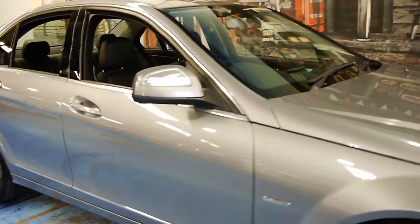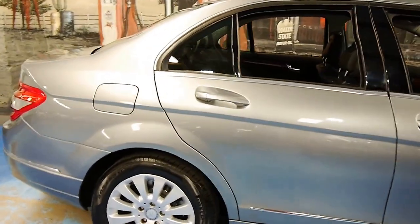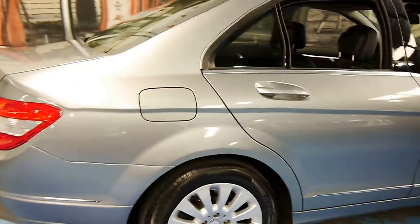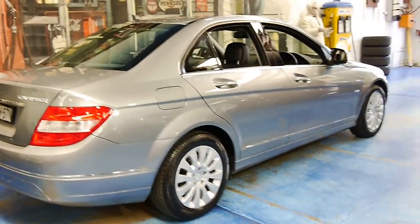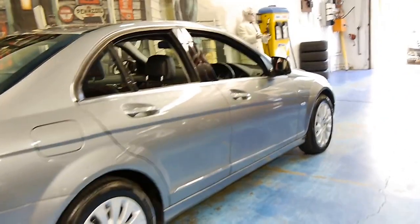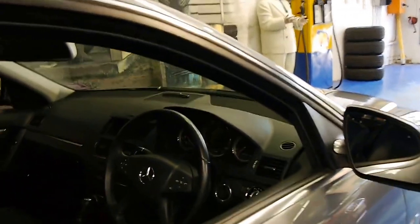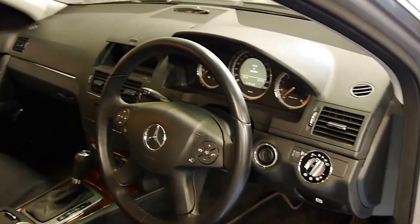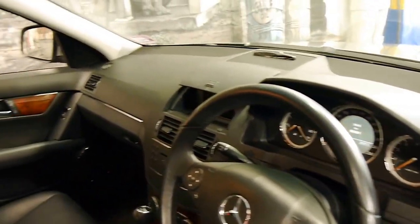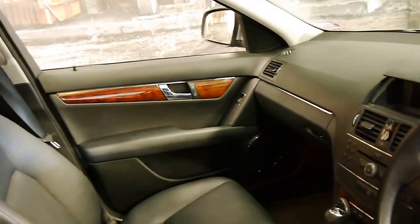We have another Mercedes for you today. It's a 2007 Mercedes-Benz C200 Elegance. The C200 in 2007 came with a compressor, and the Elegance came with a number of additional features including wood grain inserts, nicer wheels, and a lot more chrome on the exterior and the interior.